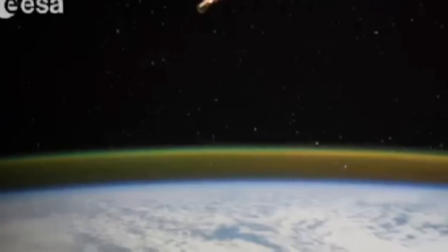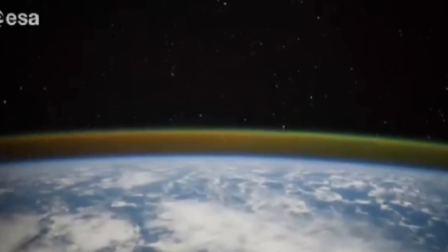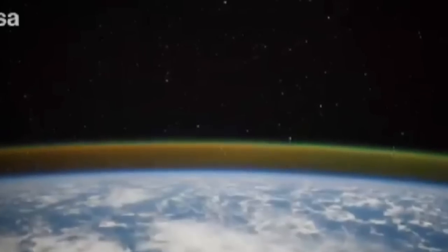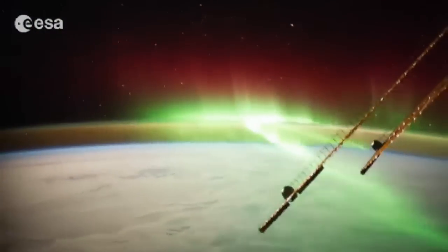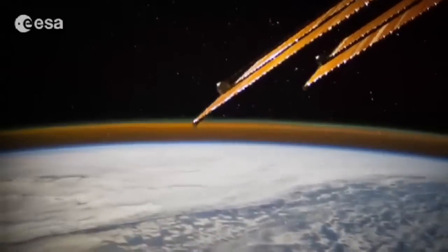The International Space Station travels at 28,800 kilometres an hour, meaning that it only takes 90 minutes to circle Earth completely. With each orbit, the station moves around 2,200 kilometres to the west in relation to 90 minutes before.